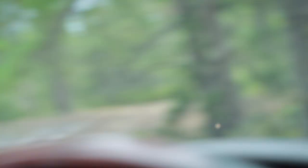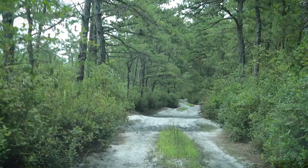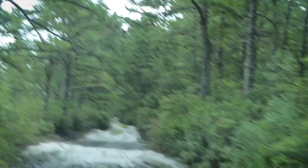These deer flies are waiting for me — they are unforgiving today. There are even a couple in my car. I'm going to have to find somewhere to turn around.